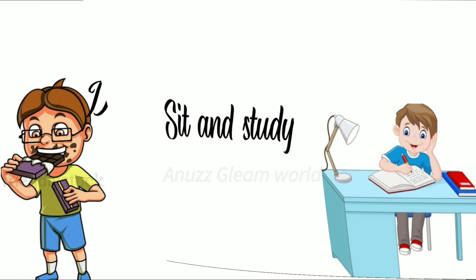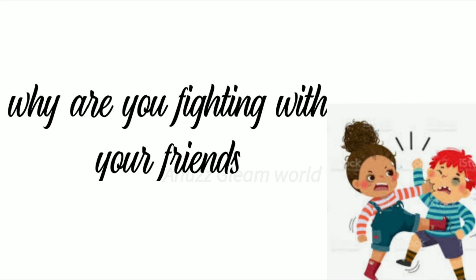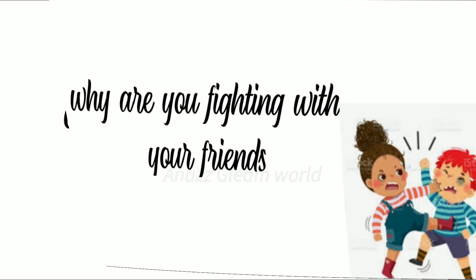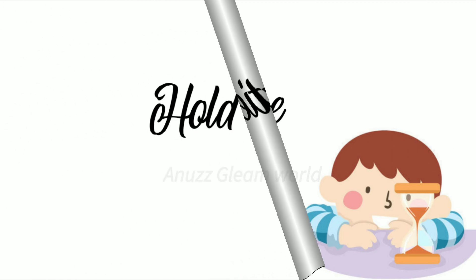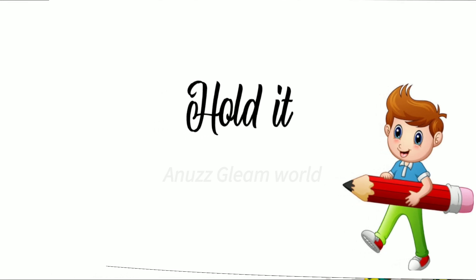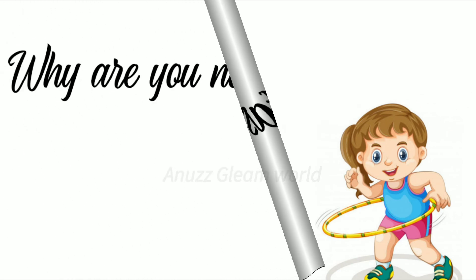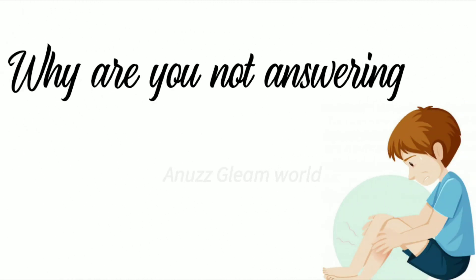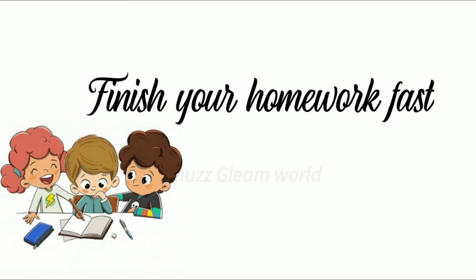Don't eat too much chocolate. Why are you fighting with your friends? Have patience. Hold it. Do it fast. Why are you not answering? Finish your homework fast.